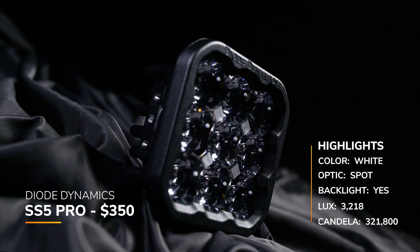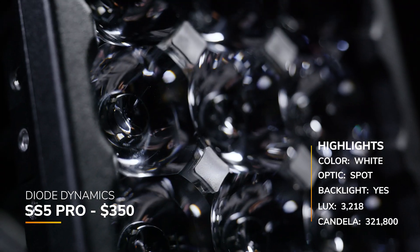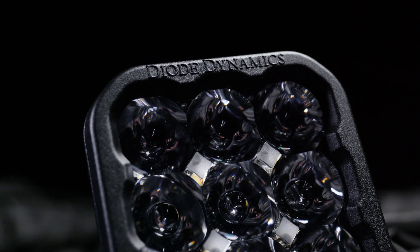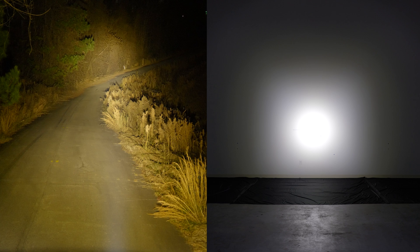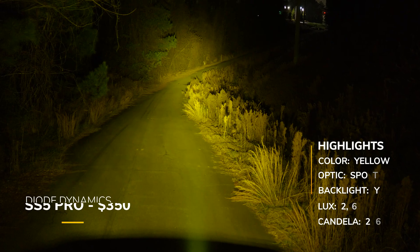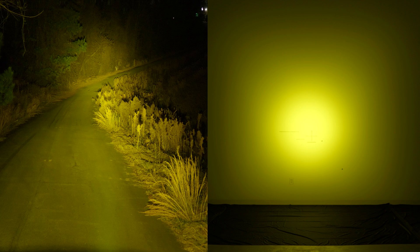Now let's check out the Diode Dynamics SS5 Pro, their elite version, coming in at around $700 — but these are only sold in pairs, which is why the price is astronomical. There is a backlight with multiple color options and an eight-year warranty. They claimed 286,000 candela, but in our testing we measured 321,800, so Diode Dynamics was very conservative with their numbers. Even though the Pro is more expensive, it isn't as bright as the Sport version, though it does have a massive spot beam pattern. The yellow version comes in at around $350 with a backlight; claimed 227,000, we measured 264,200.